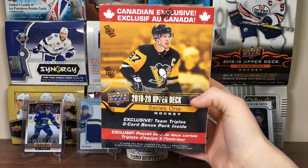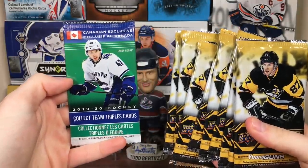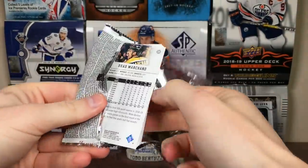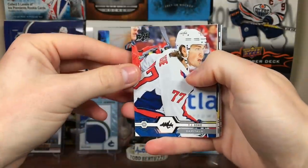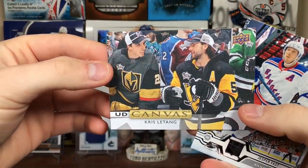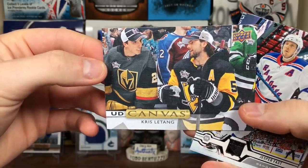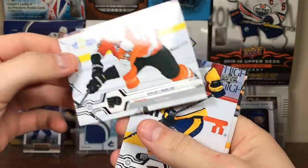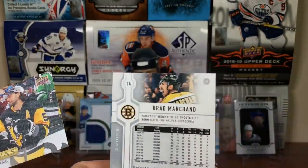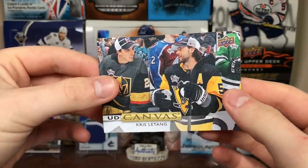Now on to Blaster number 2. Box is empty - here are the packs, there's the Team Triples pack. Same thing, let's start off with these then finish with that. First pack of the second Blaster: TJ Oshie, Jason Zucker, Cam Fowler. Got a canvas right off the bat - Kris Letang at the All-Star Game talking to Marc-Andre Fleury, that's interesting. Kris Letang Upper Deck Canvas. Jesper Fasc, Oscar Lindblom, Filip Forsberg, and Brad Marchand.